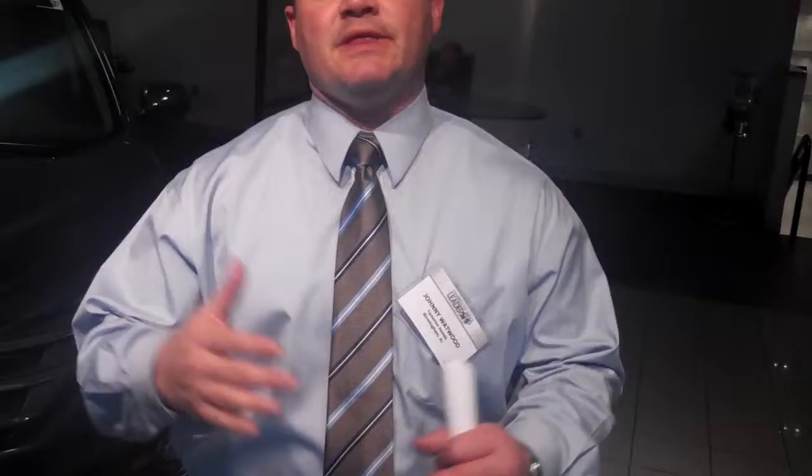It's rated top SUV midsize by Consumer Reports — it's in this week's edition. Also rated top safety pick plus by the National Institute for Highway Traffic and Safety, safest car on the road.